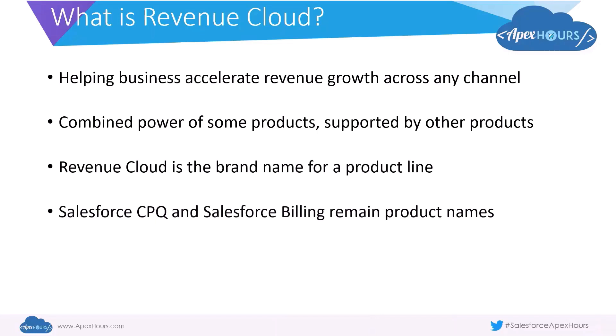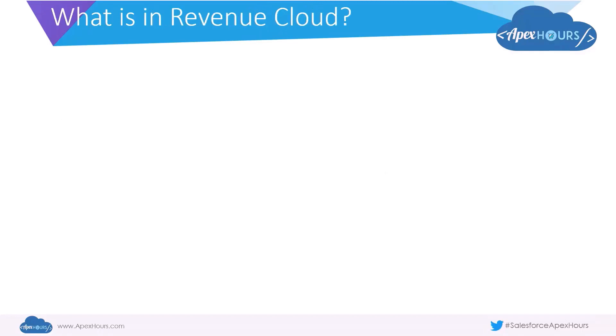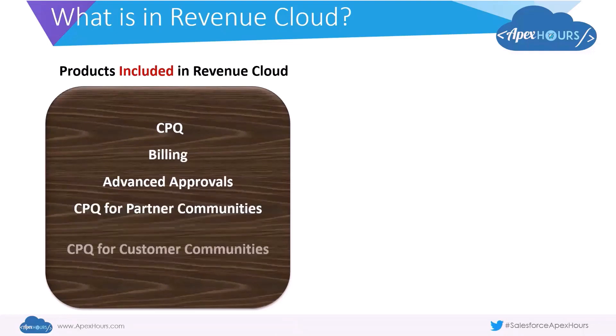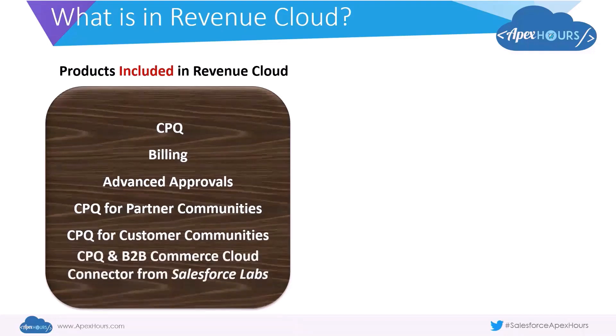Salesforce CPQ and Salesforce Billing remain as their own product names — there are no new SKUs as part of Revenue Cloud. Revenue Cloud is really an umbrella brand for a group of products. The products included are: CPQ, Billing, Advanced Approvals, CPQ for Partner Communities, CPQ for Customer Communities, and the CPQ and B2B Commerce Cloud Connector, which is available from Salesforce Labs as an AppExchange product. All of these are predominantly around the quote-to-cash space, with Advanced Approvals bringing in additional power from a business process perspective.